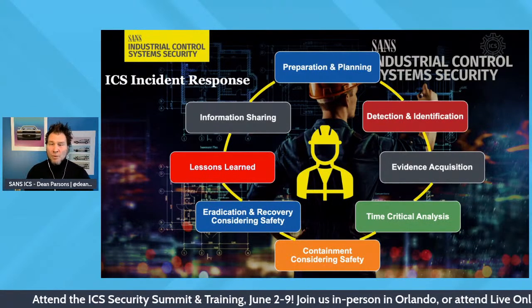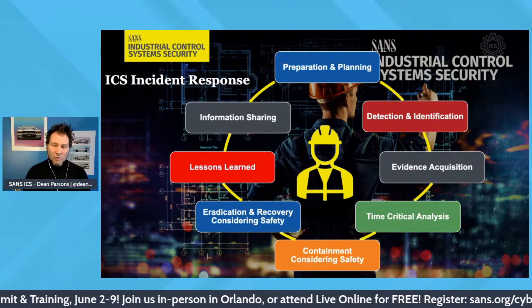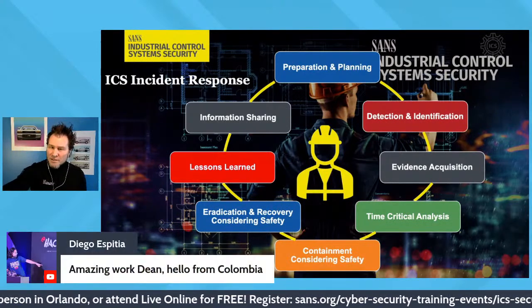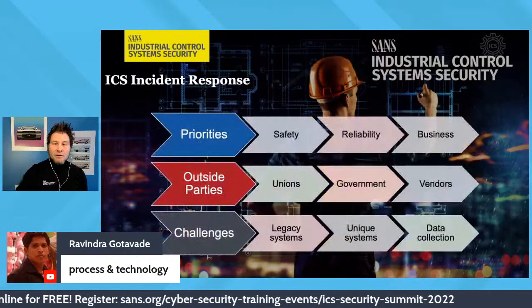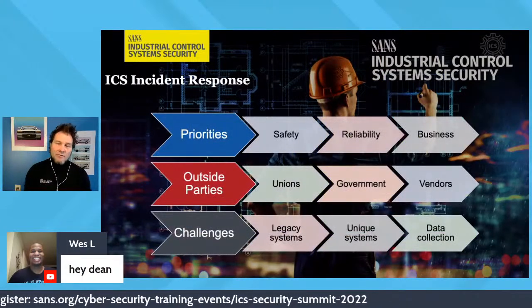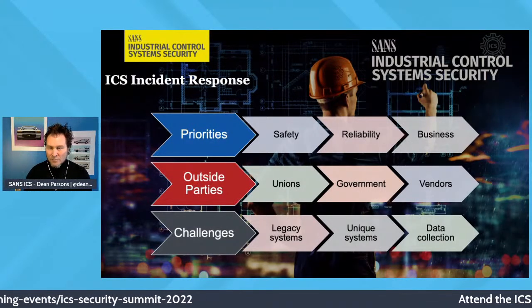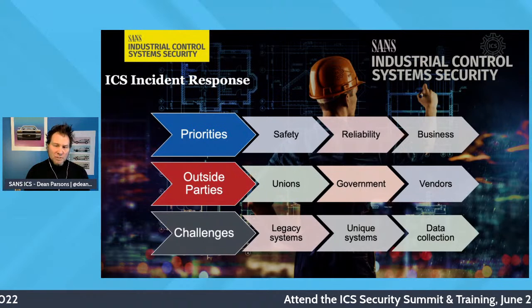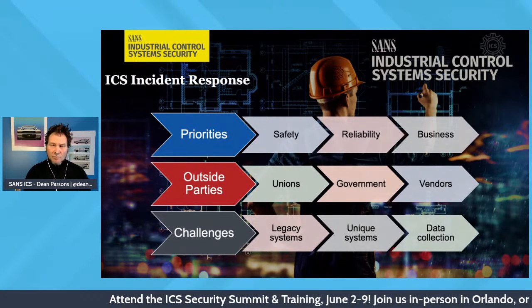Before we jump into the preparation phase, let's talk about some constraints and challenges we see in ICS. Namely, the prioritization of different elements, the outside parties we more heavily rely on in ICS which are critical for incident response, and the challenges we see with systems we maintain for safety and reliability.